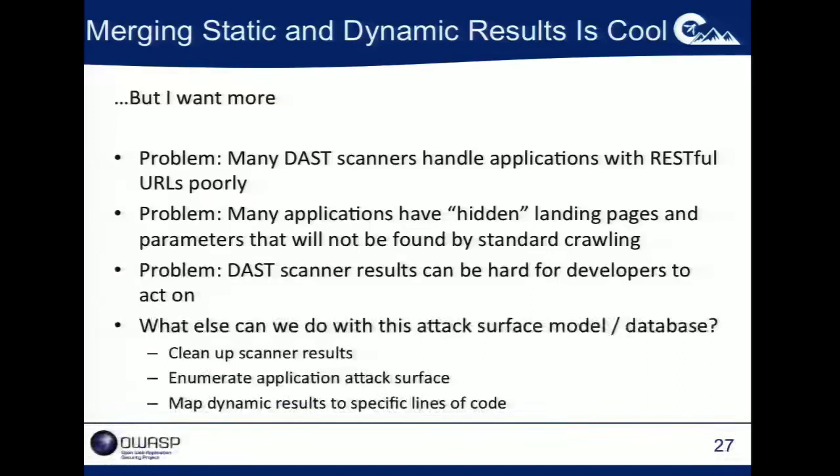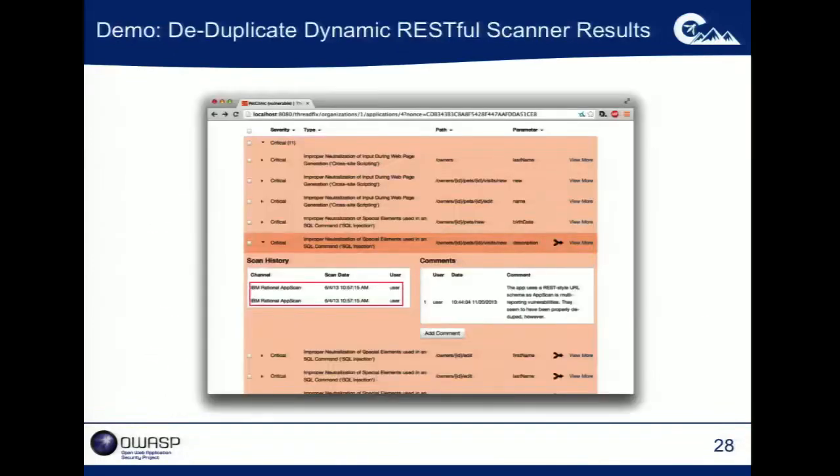The hybrid analysis mapping technology works by doing a very lightweight source code analysis and building a data model of the application that maps the attack surface points — what will be dynamically exposed in this application, what URL, what parameters — and maps that back to the underlying line of code responsible for that. That lets us match between static and dynamic results. It also lets us do interesting things like cleaning up RESTful scanner results because we know what the URL patterns are going to look like. When you combine that knowledge of the application's URL structure with dynamic scanner results, you can collapse situations where scanners are finding 'pets/1/whatever' as the same as 'pets/8/whatever.'